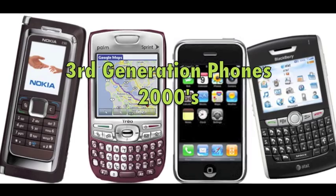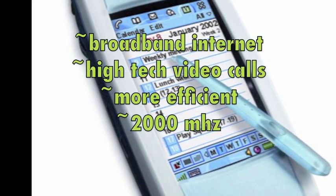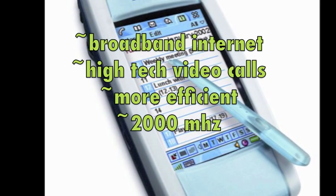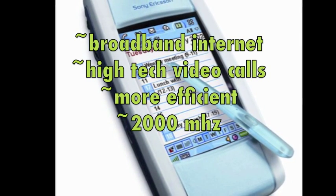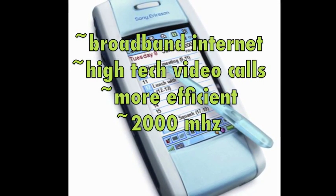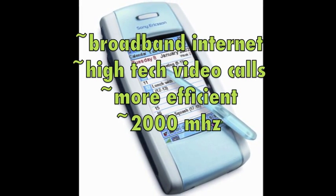Next we'll be talking about the third generation phones of the 2000s. The third generation phones introduced broadband internet, which means you can now go on the internet on your cell phone. They also introduced high-tech video calls, launched in May of 2001. Not only that, but these phones were more efficient and faster, transmitting over 2000 MHz. Next you'll be seeing one of the first iPhone commercials ever aired on TV.